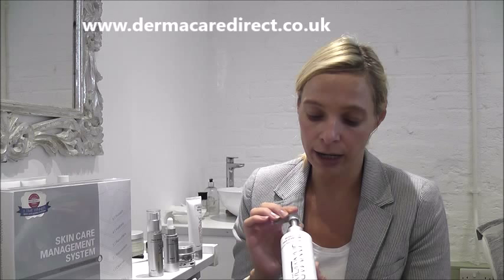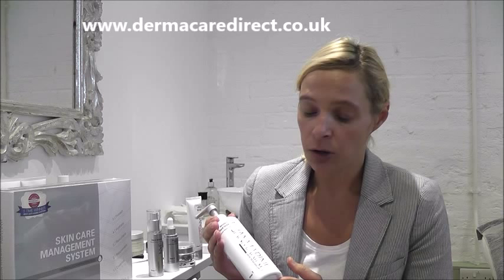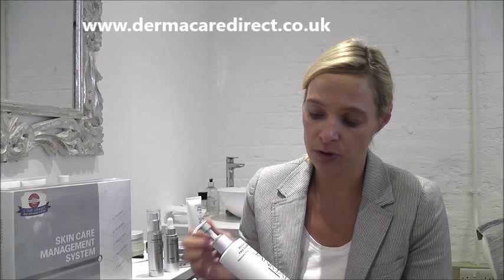Glycolic helps exfoliation. It's a deep cleanser. It removes the dead skin cells and it helps with collagen production. It also helps your products to penetrate better — you get rid of all the dead skin cells, so your products penetrate better.